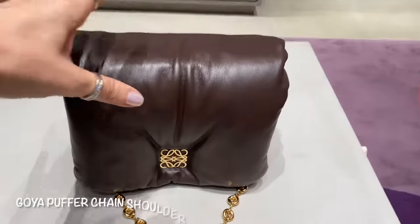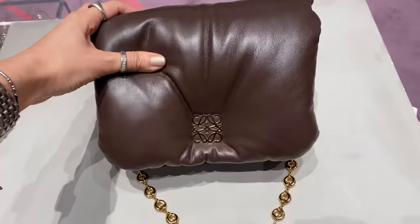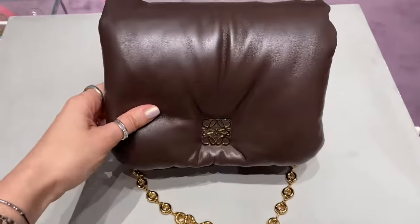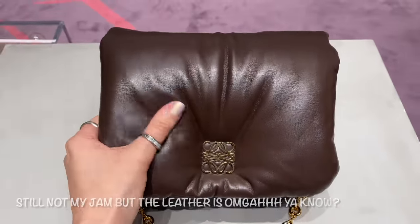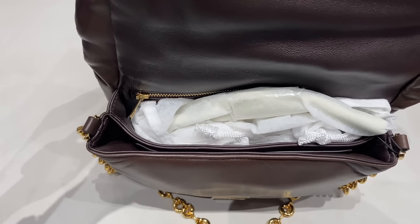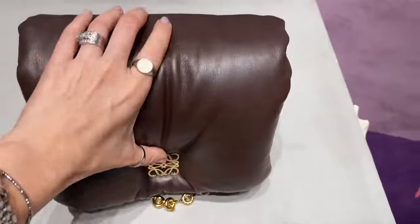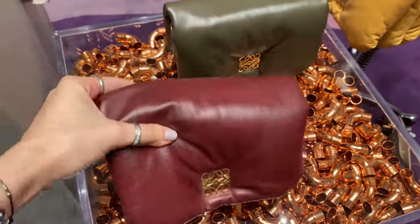This leather feels absolutely amazing. You do have dividers, a slip pocket with the zipper. It feels incredible.